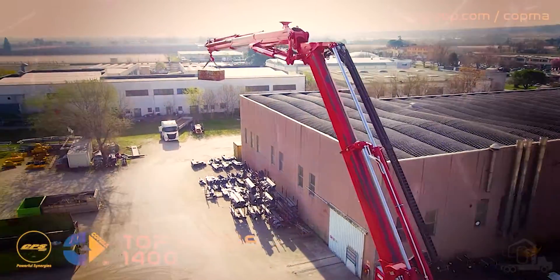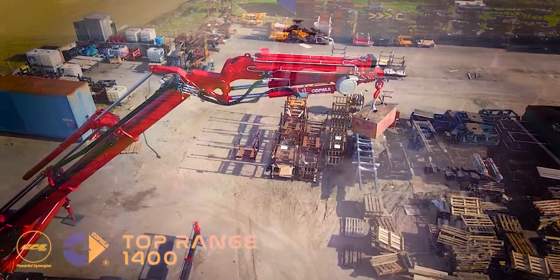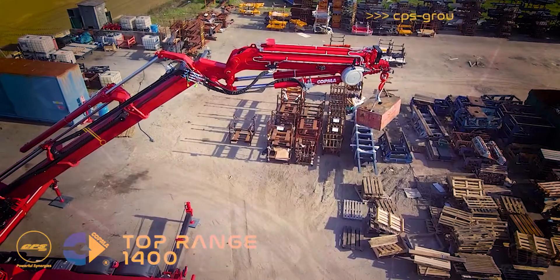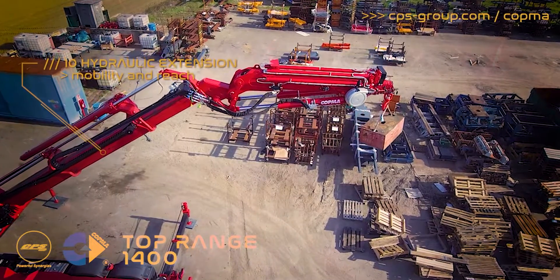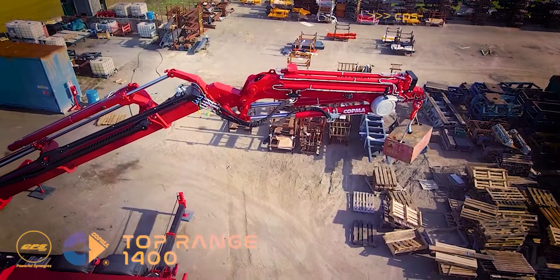The new 1400 has a strong jib also in the 9S version, and another standalone feature: it is the only crane in its class with up to 10 hydraulic extensions, achieving an incredible horizontal outreach of 23.75 meters,